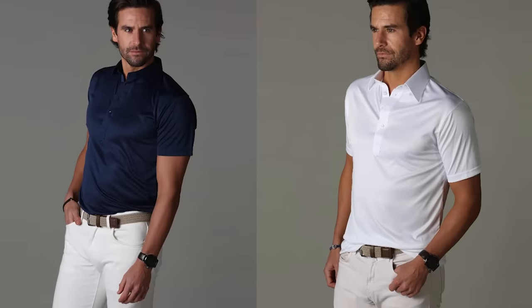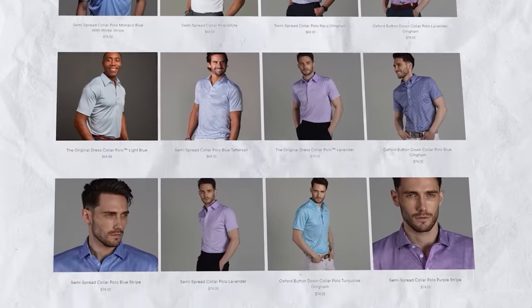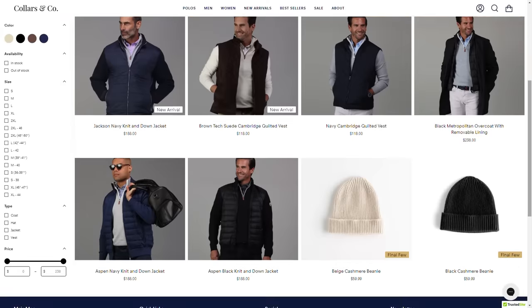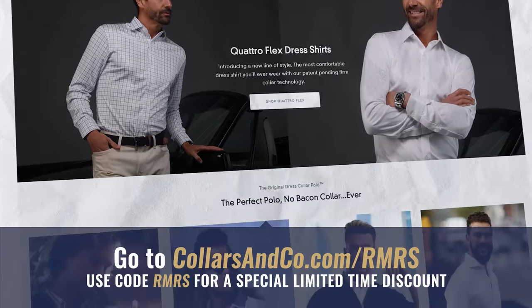Their colors and pattern choices include the classics — blues and whites — but also tons of other great-looking patterns and colors. My suggestion would be to start with a white or a dark blue. Collars & Co. was on Shark Tank — in fact, Mark Cuban invested $1 million into this company. I'm also loving their line of sweaters and outerwear, perfect for fall and winter. Use the code RMRS and the link in the description to get the best deal. Awesome company, great products — go check them out.